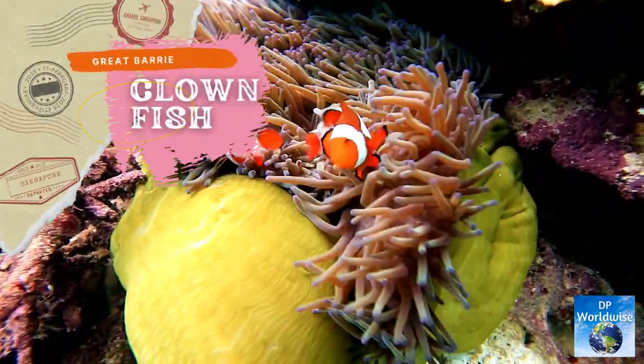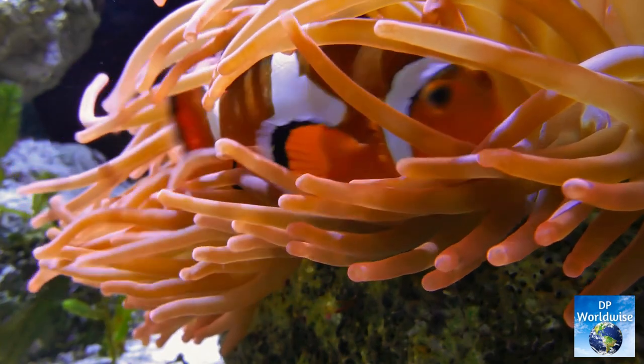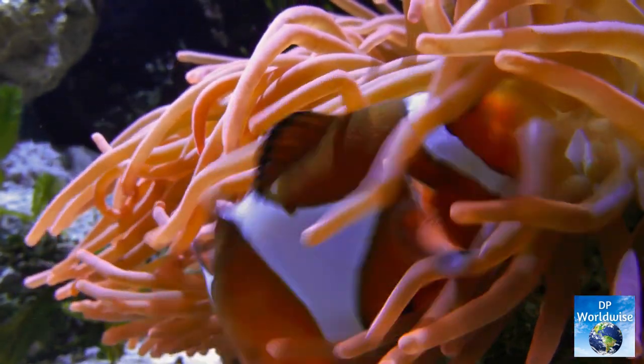Last but not least, a discussion of the Great Barrier Reef's marine wildlife would be incomplete without bringing up the famous clownfish. This vibrant fish, made well known by the film Finding Nemo, can be found residing within the sea anemone's tentacles.